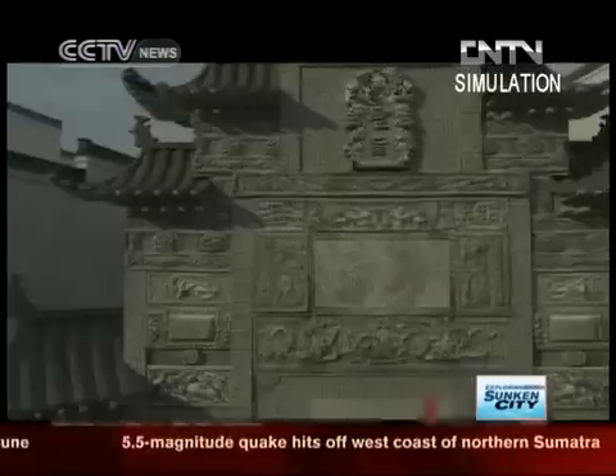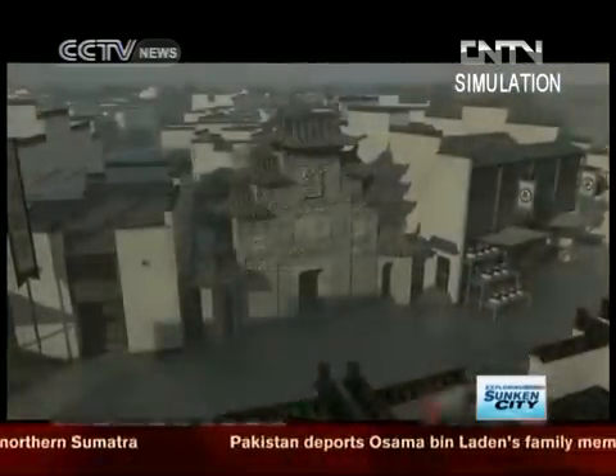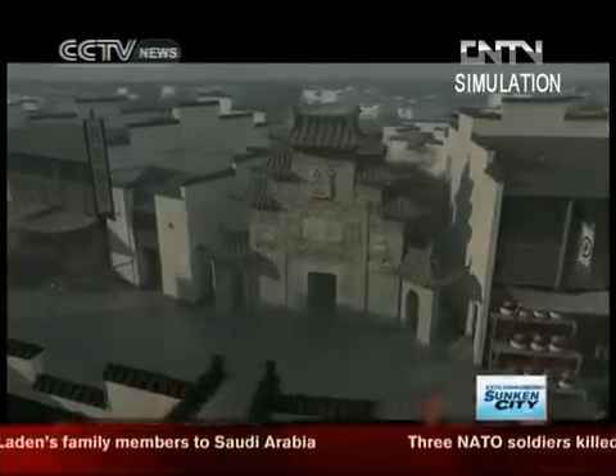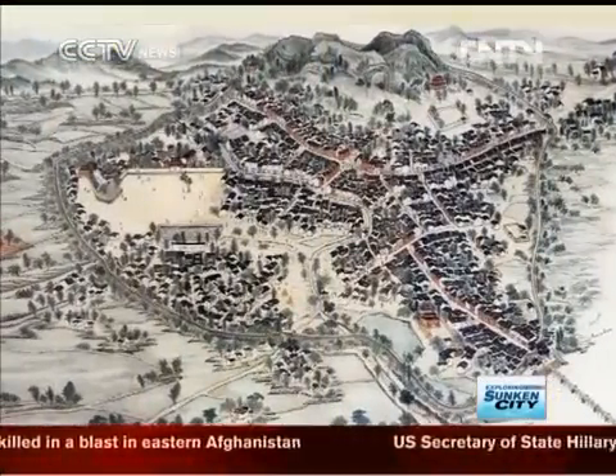The Lion City is about the size of 62 football fields. The city is built next to a mountain called the Five Lion Mountain.